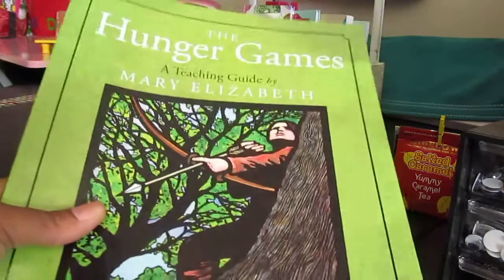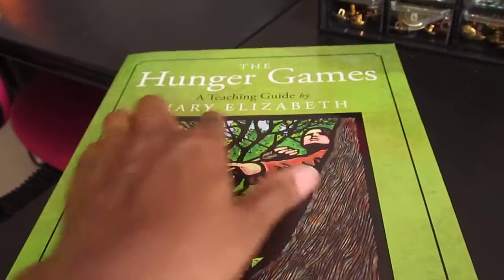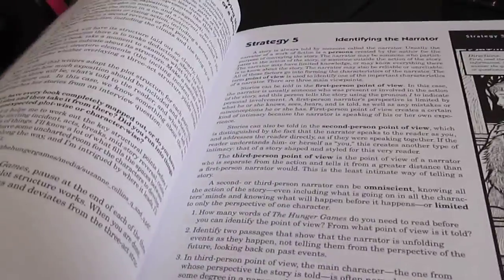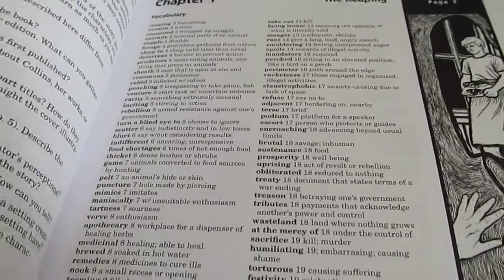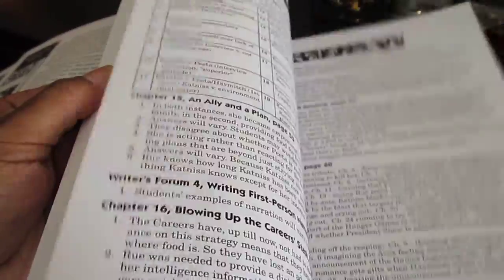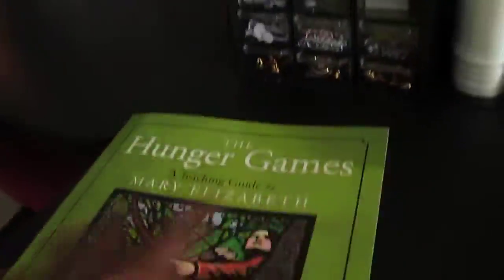The first item is from Garlic Press — we got The Hunger Games teaching guide. I'm going to move the camera so you can see it. It has all kinds of wonderful things on the inside — look at all of that vocabulary! They have different things you can do with your student, journal and discussion questions, all kinds of fun stuff. Alright, so The Hunger Games is one.